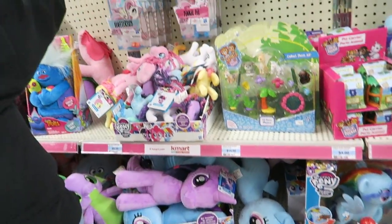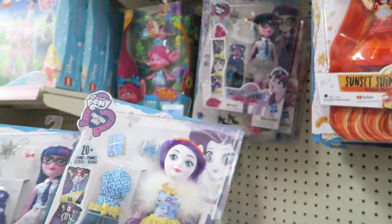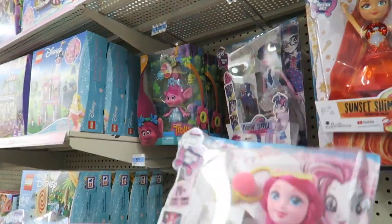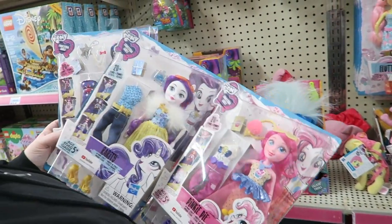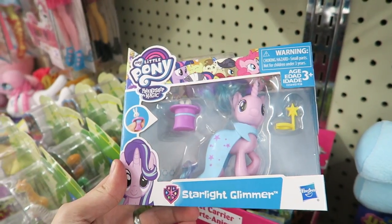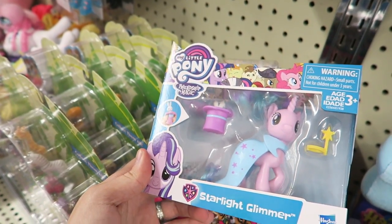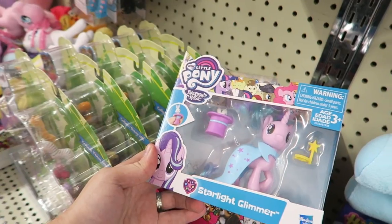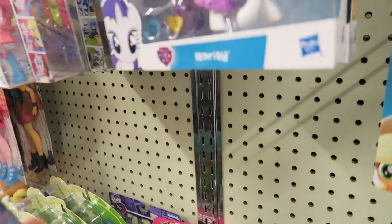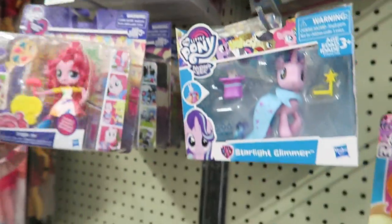They don't just have Twilight in this one — they have so many styles. Of course they have to have Rarity, and they also have Pinkie back there. That's pretty cool — it's nice to see some new pony stuff in a store. This is an odd set because it's Starlight dressed up as a magician. Wouldn't this be more fitting for Trixie? Maybe it takes after a specific episode we haven't seen yet. Way to go, Kmart!